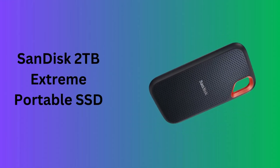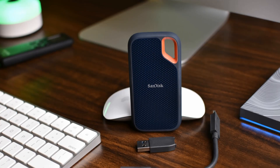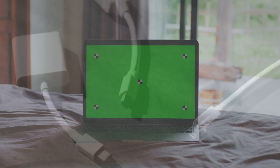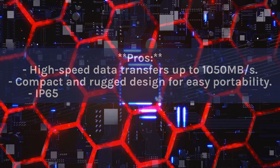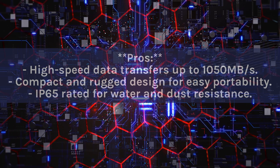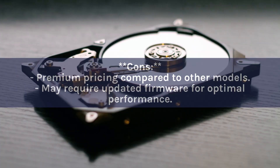Number 1: SanDisk 2TB Extreme Portable SSD. This is a powerhouse of storage capacity and speed, offering up to 1050MB/s read speeds for high-speed transfers with large files. Its compact and durable design features IP65 water and dust resistance. Pros: high-speed data transfers, compact rugged design, IP65 rated. Cons: premium pricing compared to other models, and may require updated firmware for optimal performance.